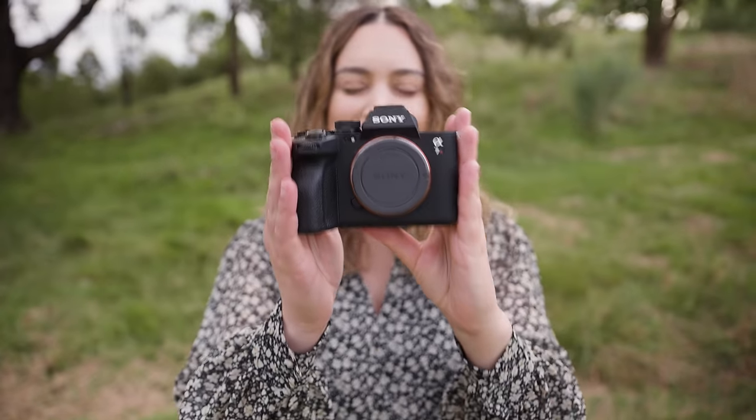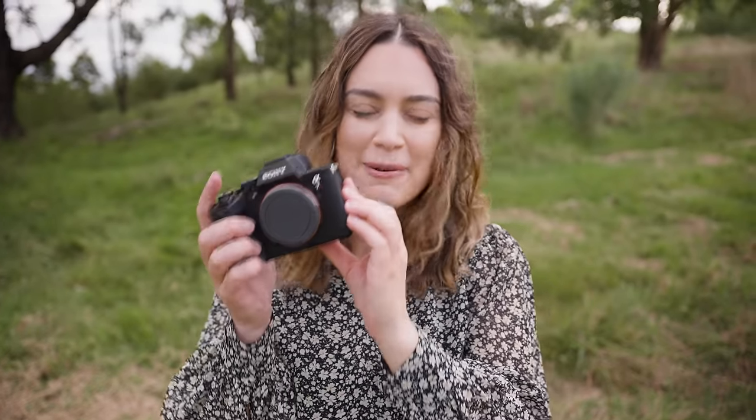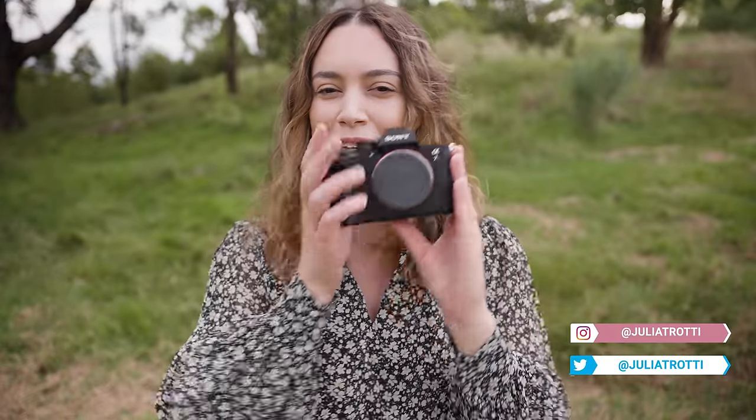Hey everyone, this is the Sony A7R5, the latest full-frame 61 megapixel camera body from Sony. Today we're going to be taking this camera out in the field to see how it performs for both photo and video in the real world.